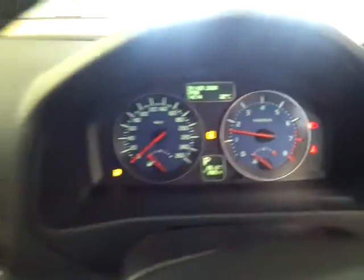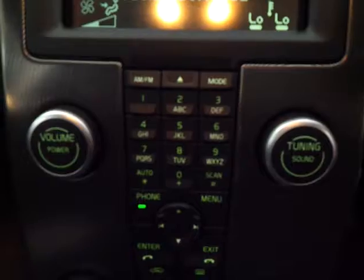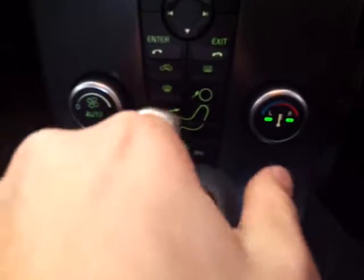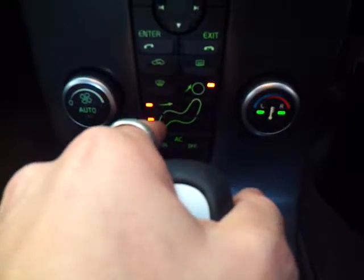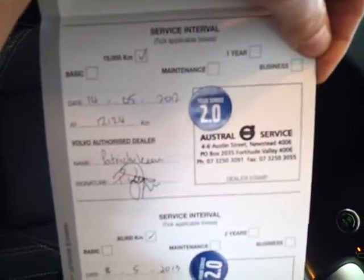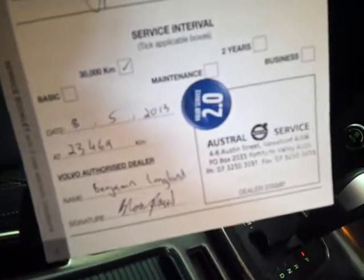No warning lights on the dash — everything's in perfect working order. The AC is very cold. You've got your stereo settings, phone settings, volume and tune settings, as well as climate control with individual air vent buttons — easy as clicking them on and off, same as your answer and hang-up buttons. This vehicle also has a perfect Volvo service history: serviced at 12,000 km and 23,000 km by Austral Volvo, so it's not due for another 12,000 km. The dash and everything is in sensational condition.